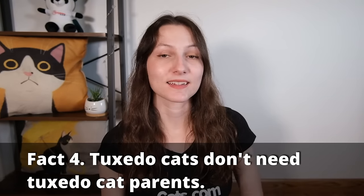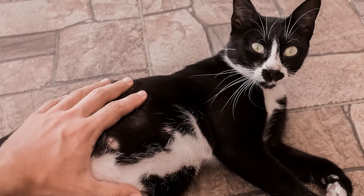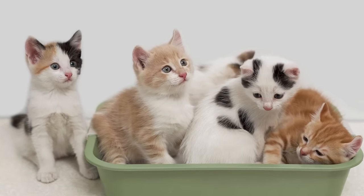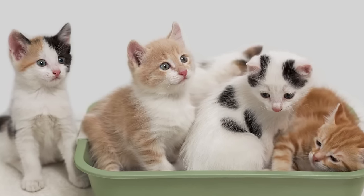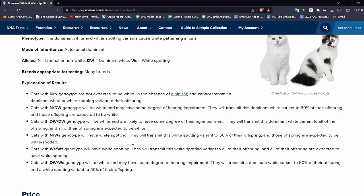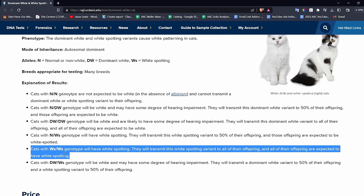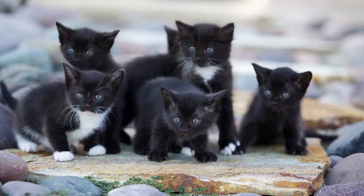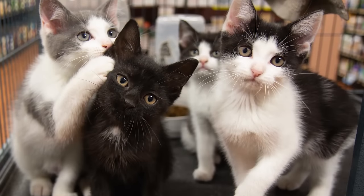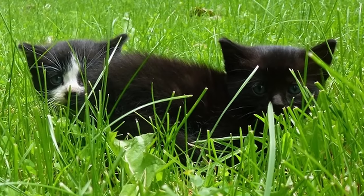A tuxedo cat does not need to have two tuxedo parents or even one tuxedo parent. The black and white or bicolor coloring comes from the piebald gene, and piebalding comes from a white spotting allele. The kitten only needs to inherit one of these white spotting alleles from one parent to end up being one of these white spotted or piebald cats. We do know the kitten just needs to inherit one white spotting allele and one black allele to end up being some form of black and white cat.